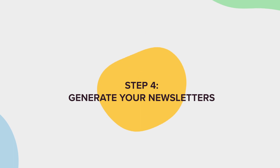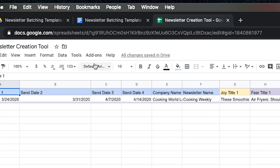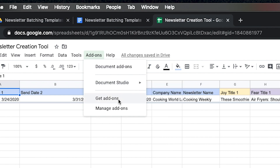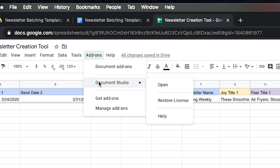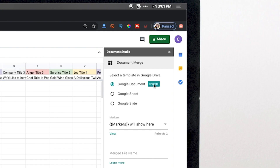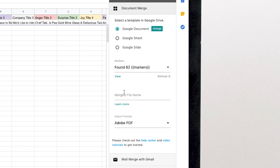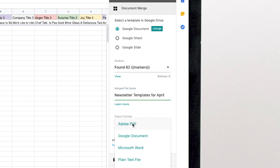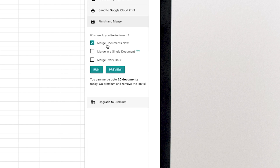With the spreadsheet populated, it's time for step number four: generate your newsletters. Go to your newsletter creation sheet, then go to Add-ons and Document Studio. If you don't have Document Studio, click Get Add-ons, search Document Studio, and install it. Go to Add-ons, Document Studio, Open. Make sure Google Document is selected, hit Change, select your newsletter batching template, and hit Select. Name the file — for example, Newsletter Templates for April — change the export format to Google Document, then go to Finish and Merge, select Merge Documents Now, and hit Run.